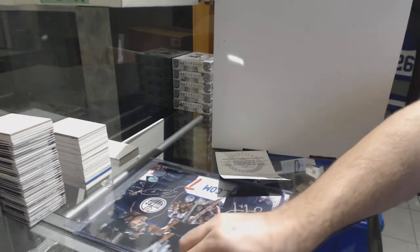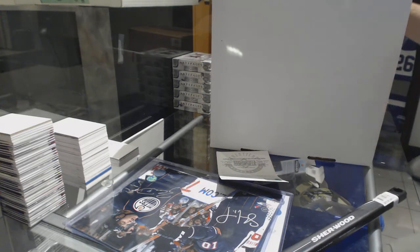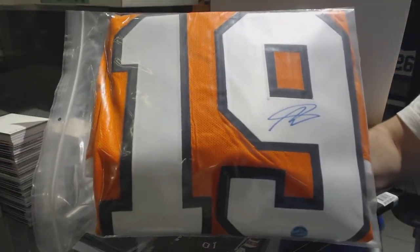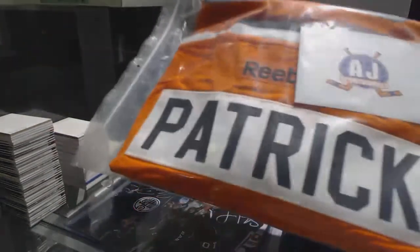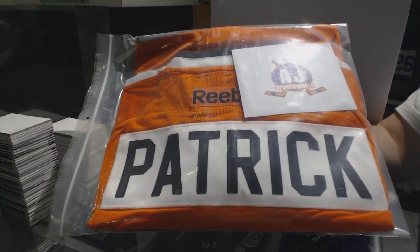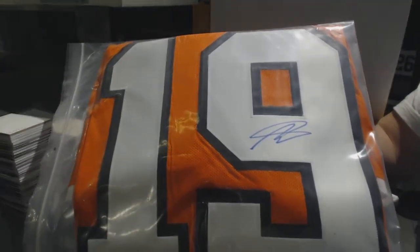And for the jersey — I swear I did not even mean to do this and this is beyond hilarious, I just realized this now — we've got for the Philadelphia Flyers an autographed jersey: Nolan Patrick.